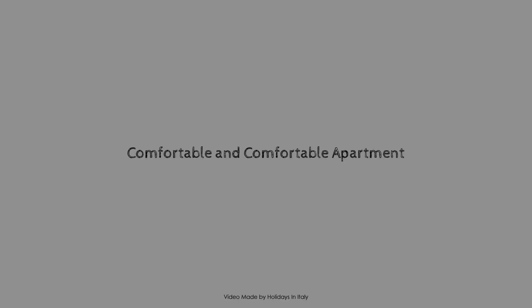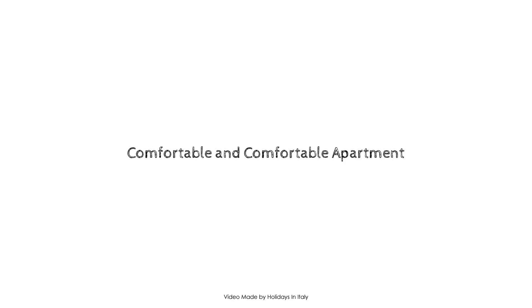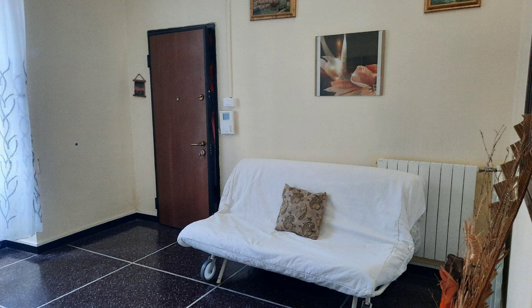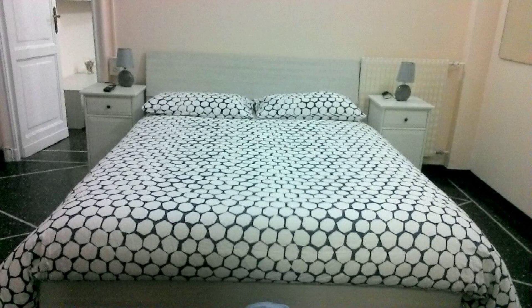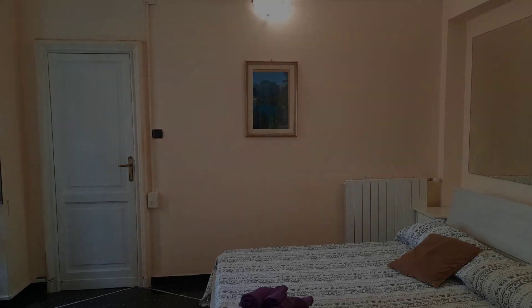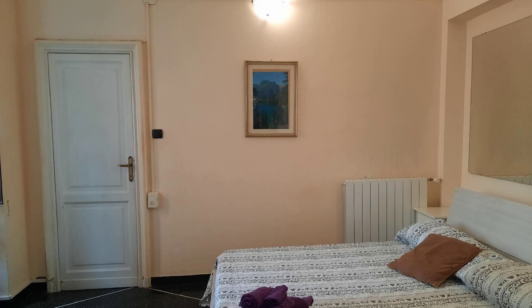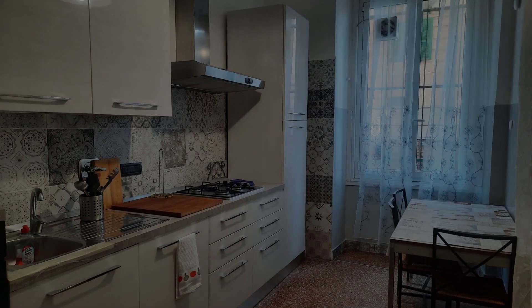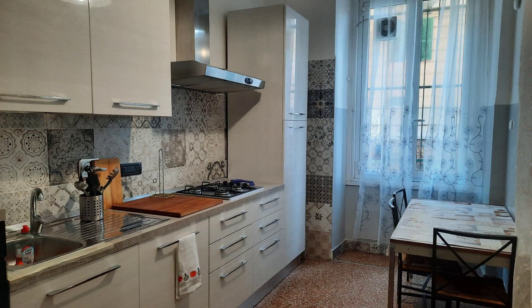Hello everyone, welcome back to my channel. You are now watching a 4-star property. In this property, one type of room is available on agoda.com. You can book online and enjoy it. To see more than 100 views of this property, you can go to agoda.com.